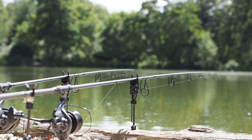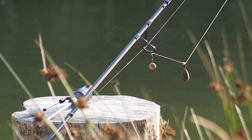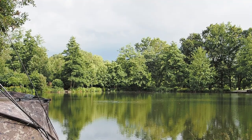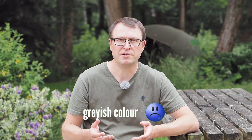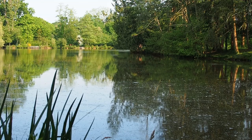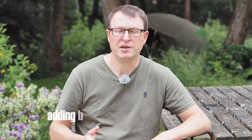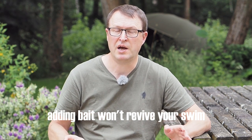It doesn't mean that you're not going to catch, but I'd certainly stick to singles or small traps. Another visual indicator is water that looks kind of dishwater coloured — a bit grey and lifeless. That's a sign again that the oxygen levels are low. If the fish have visibly slowed down in activity, no jumps, no shows, no fizzing, then don't pile a load of bait in hoping to reinvigorate them and draw them back into your swim because it's not going to happen.